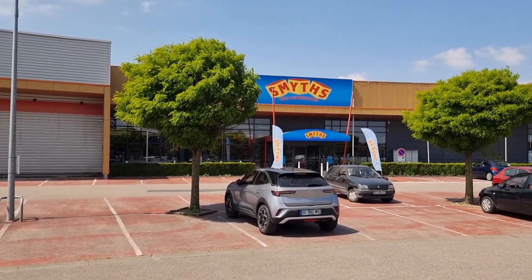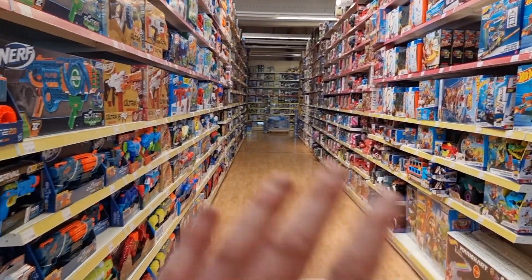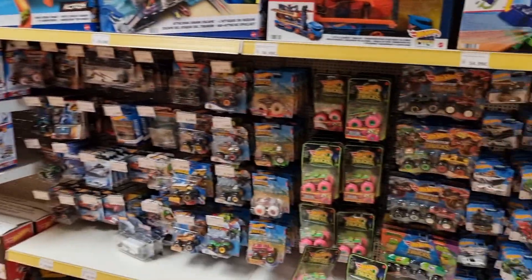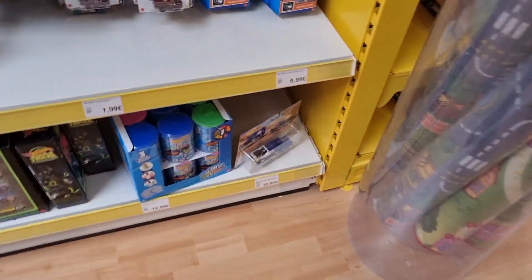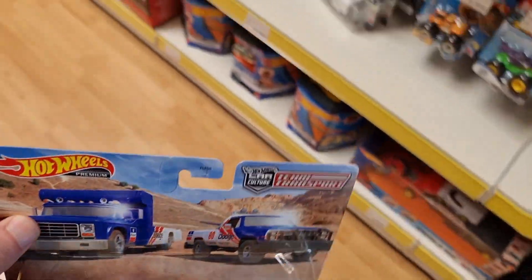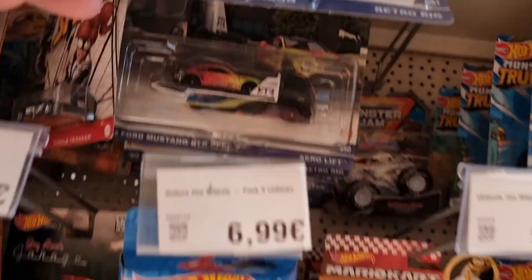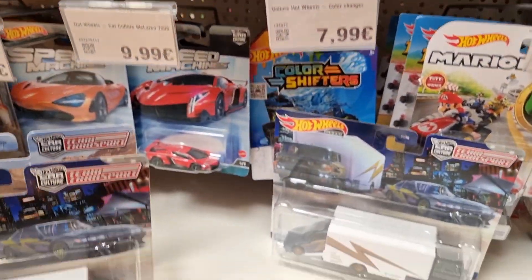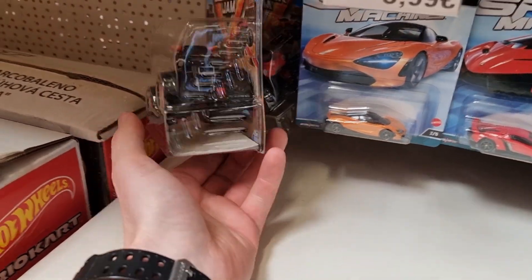Here is the diecast section — not all the way through, but here they have mainly Hot Wheels and some Matchbox. I think you need to be somewhere here because here we have the other one, and I also see the Mustang right here. It's basically the same assortment as the other Smiths Toys that is not so far from here.